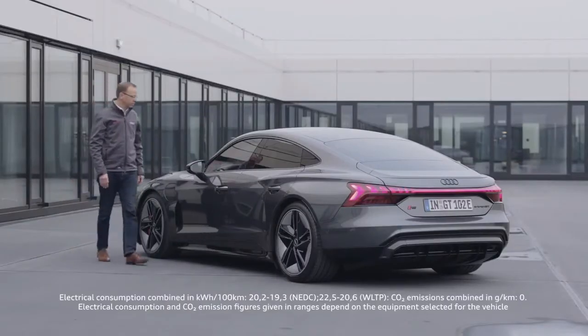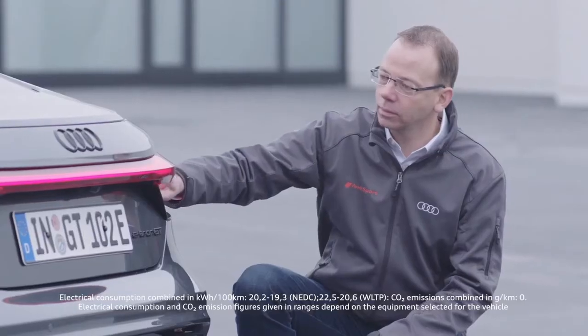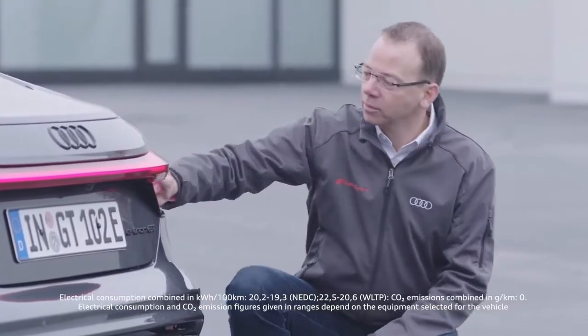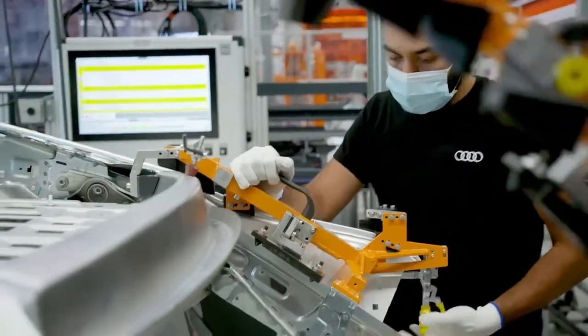For us, the e-tron GT is the beginning of the new era — the entry into an electric age. It is not only our first flat-bottom battery electric vehicle. It is also the first F vehicle that we are producing in Germany, the first RS vehicle that is electric, and also the RS vehicle with the highest power output. We have the best conditions here to integrate an additional vehicle like the e-tron GT into existing workflows, and at the same time acquire new competencies in the areas of electrification, digitalization, and automation.